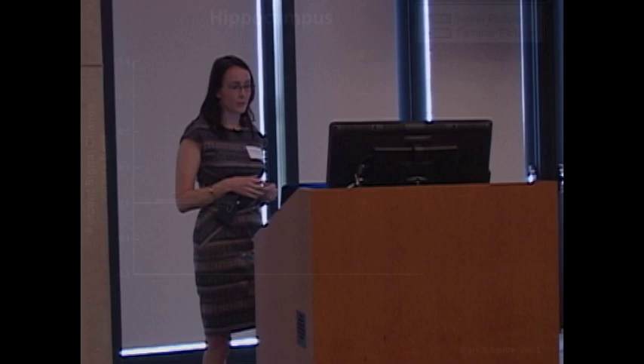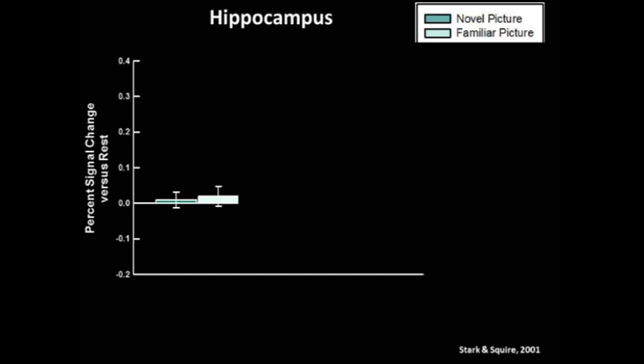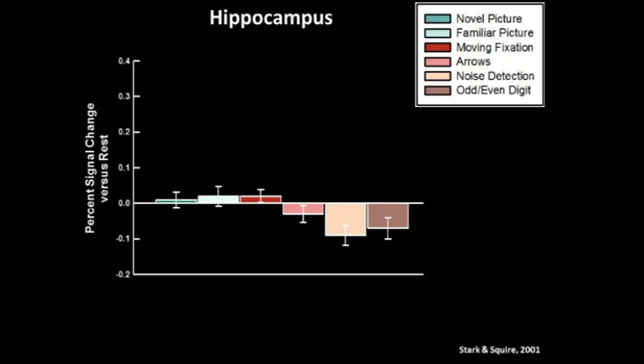When other types of baseline conditions are used, activity is actually higher for these tasks compared to rest. In this study by Kent Stark and Larry Squire from 2001, they presented a number of different possible baselines: a moving fixation cross, an arrow pointing left or right, the ability to detect the letter X in the right visual field, and deciding if a digit was odd or even. If we choose the odd-even baseline as the true baseline and compare novel pictures and familiar pictures to that, we actually get a fairly different picture — the memory signals are now measurable.